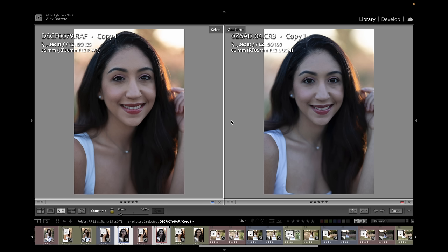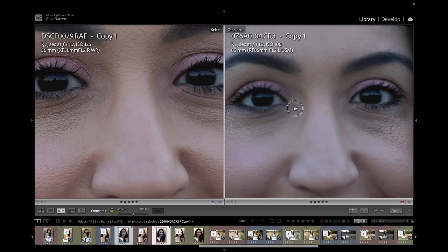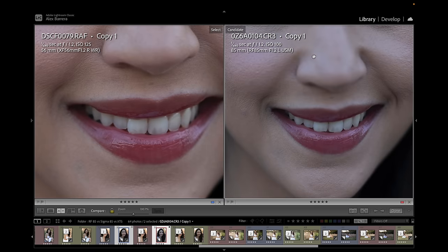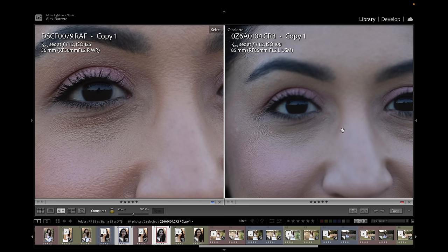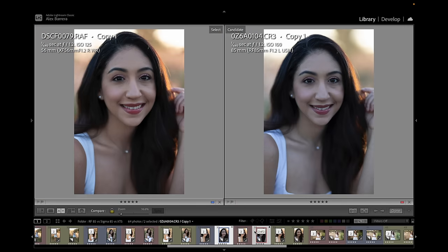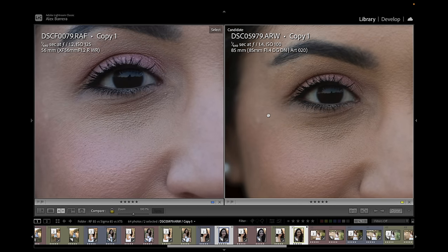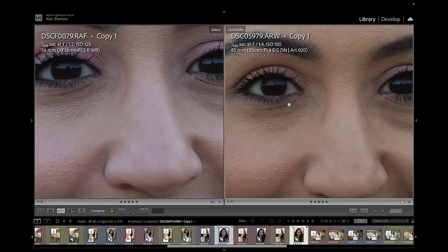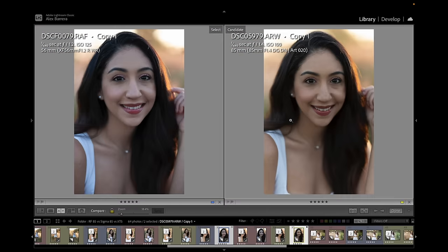Here we have the Fuji on the left again, Canon on the right — a really close-up portrait. Zooming in, the Fuji is just so sharp, nailed the eye spot on. The Canon actually missed focus — I think it nailed it on my wife's chin. So in this case, the Canon missed focus and the Fuji looks better. Comparing to the Sony and Sigma, zooming in, the Sony and Sigma did not miss focus. Both images look really sharp with tons of detail — really good portraits.